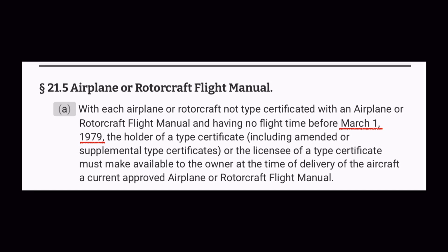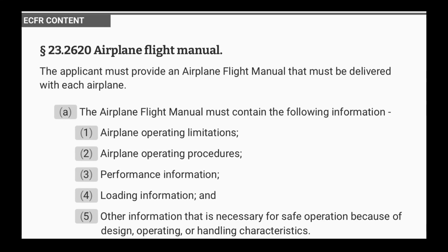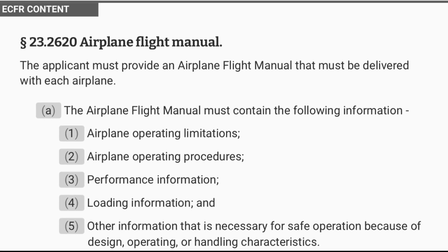Next is the Operations Manual. To be fair, the Operations Manual is only part of the requirement. The full requirements are spelled out in 14 CFR 21.5 and 14 CFR 91.9. 14 CFR 21.5 states that if your aircraft was delivered after March 1st of 1979, it must have an FAA-approved airplane flight manual, or AFM, in the aircraft. Prior to that date, the documentation provided with aircraft was what the manufacturer believed appropriate. After that date, the FAA specified what an AFM should contain, and 14 CFR 23.2620, Part A, notes the required contents.